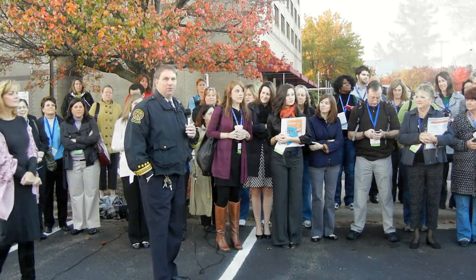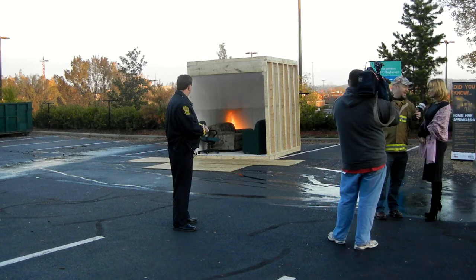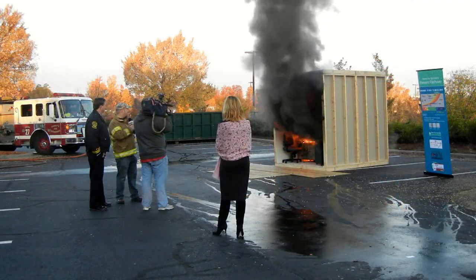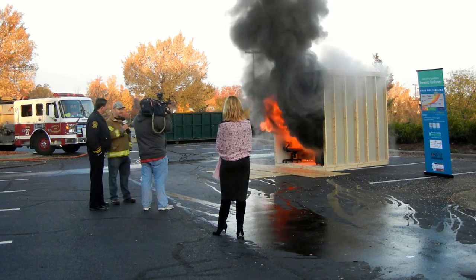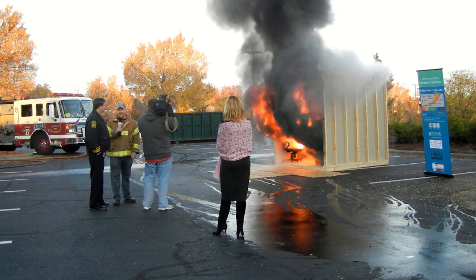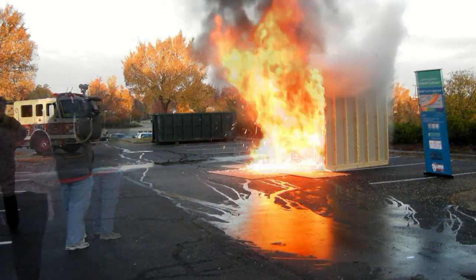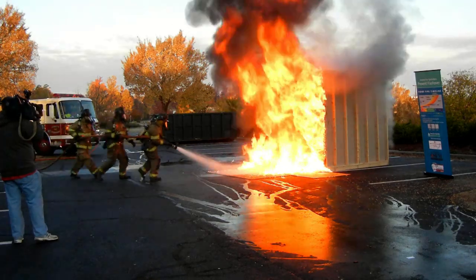We're looking at a structure that's only about 2 minutes into its burning phase and already it's consumed the room. Incredible temperatures and incredible toxic conditions. Engine 27 is going to work on extinguishing the blaze.